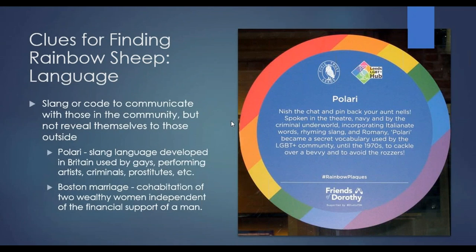Language is another really interesting area for LGBTQ individuals. Polari — this was something I had never heard about until I started this research — was developed in Britain and used in a number of different communities: the LGBTQ community, performing artists, criminals, and prostitutes. It was a way for them to communicate amongst themselves without letting police or unfriendly people know what they were saying. There were also some veiled phrases people would use to refer to others, such as 'Boston marriage,' which is defined as the cohabitation of two wealthy women independent of financial support of a man — which may or may not have indicated a lesbian couple in the past.